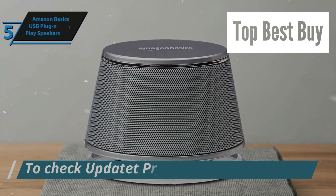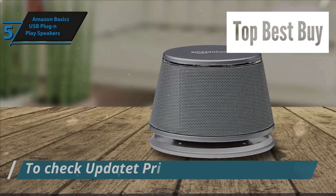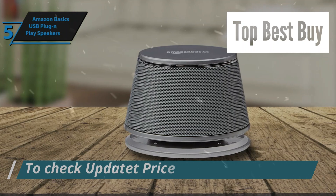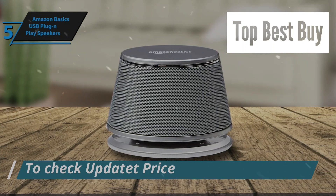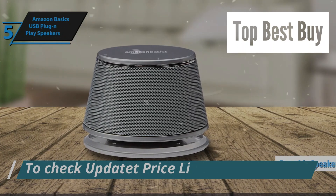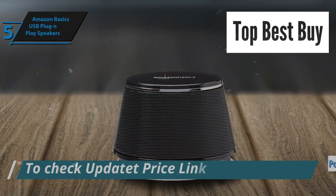Despite their small stature, these speakers pack a punch in terms of audio output, delivering clear and powerful sound perfect for enhancing your multimedia experience. With dimensions that make them perfect for cozy nooks or limited desk space, these speakers are designed with portability in mind, making them an ideal companion for those on the move.